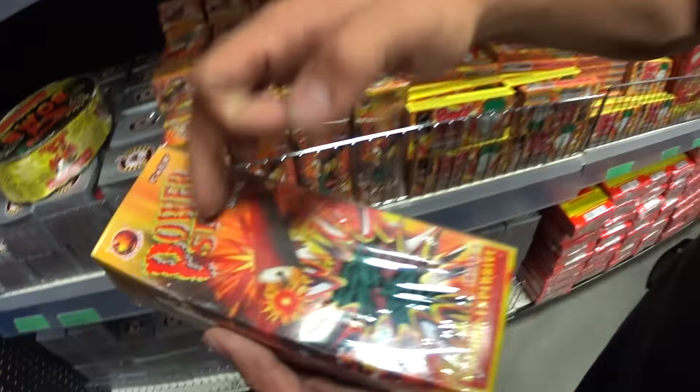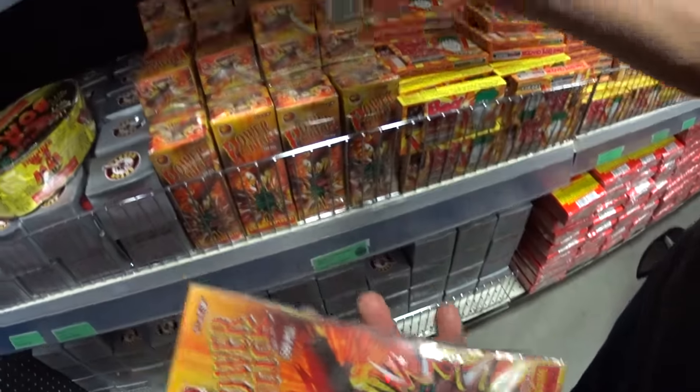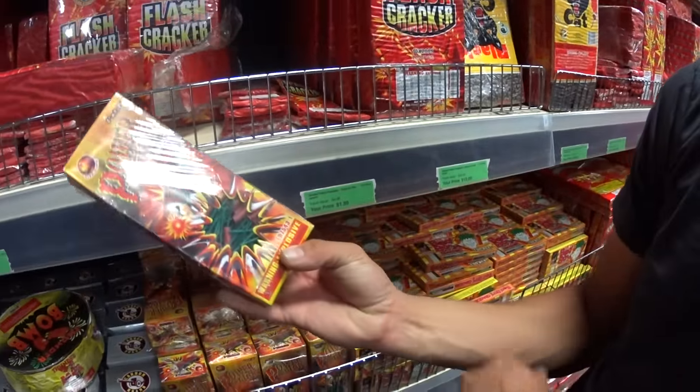Check this out — this is from Firehawk. Power Stick, 500 pieces guys — for how much? You're looking at about $6 guys, and you get 500 pieces. That's pretty cool, that's a pretty legit price guys. 500 of these single firecrackers.